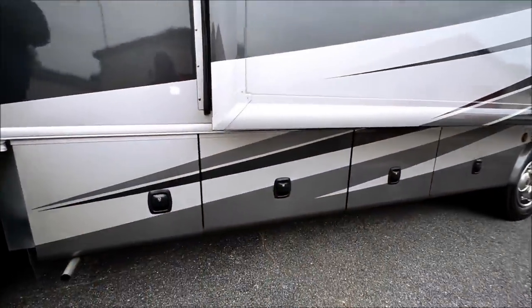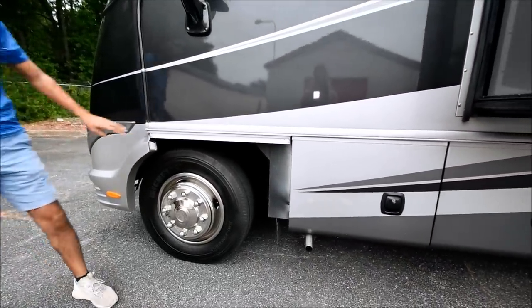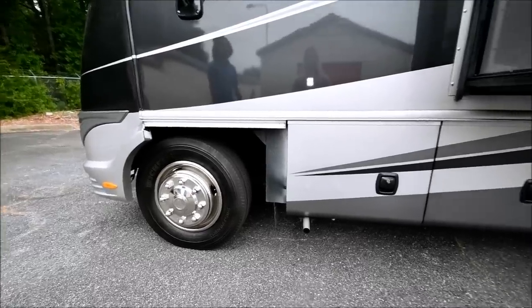It is missing a little fender piece here. This is purely cosmetic and you can probably order a piece from Thor, but since this is on consignment we're not going to go ahead and replace it. It probably costs maximum a couple hundred bucks.